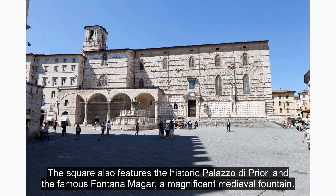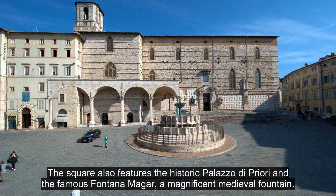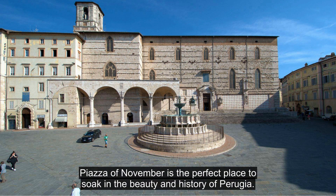The square also features the historic Palazzo di Priori and the famous Fontana Magar, a magnificent medieval fountain. Piazza of November is the perfect place to soak in the beauty and history of Perugia.